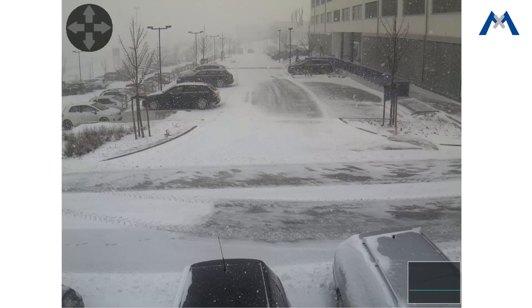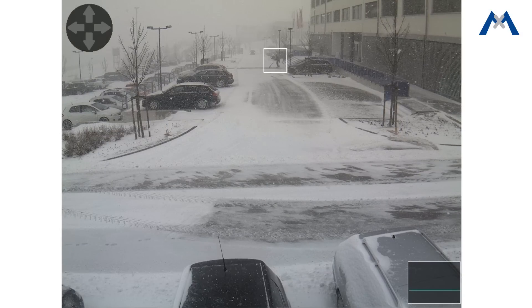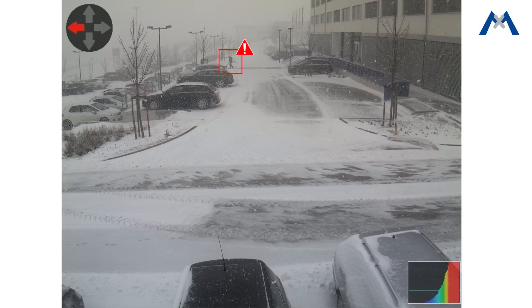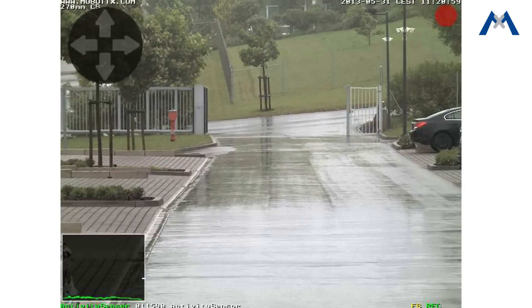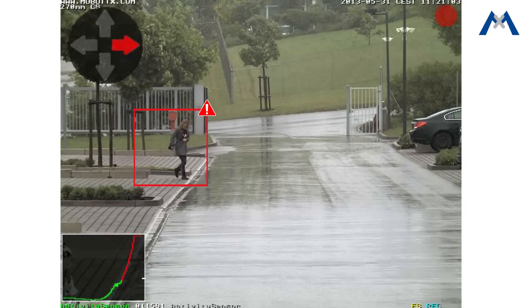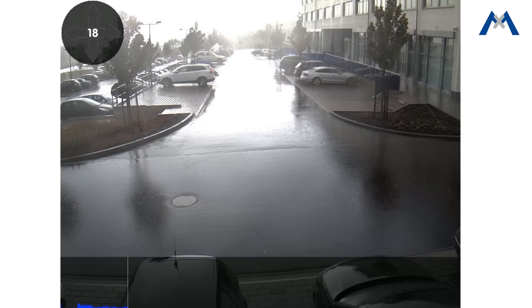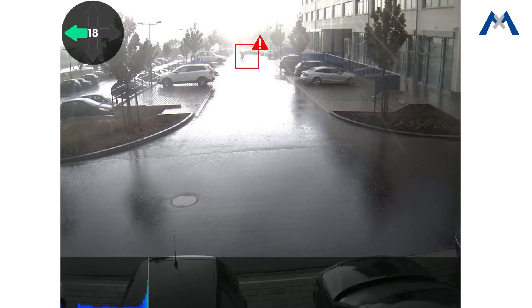MX Activity Sensor is a software sensor which detects the movement of the entire object. In this way, disturbances such as rain, snow, light changes, and the shaking of camera poles and trees are ignored.